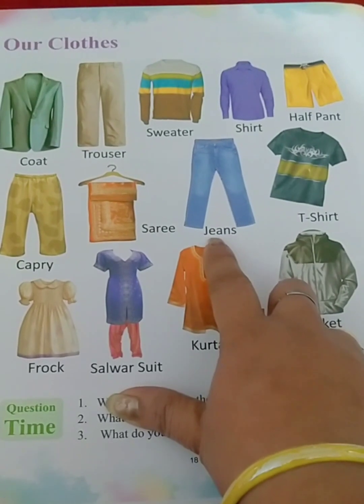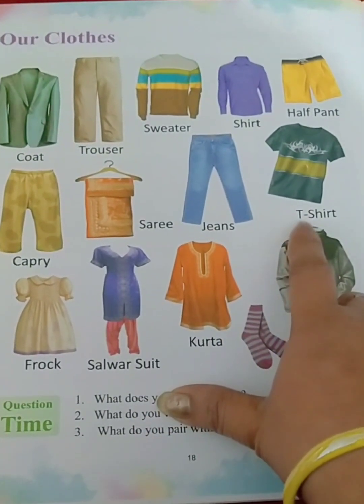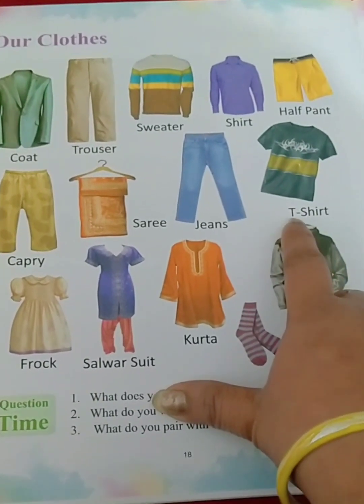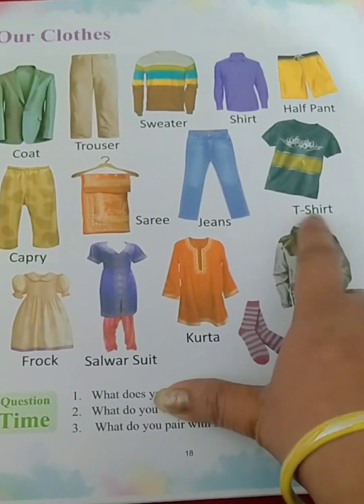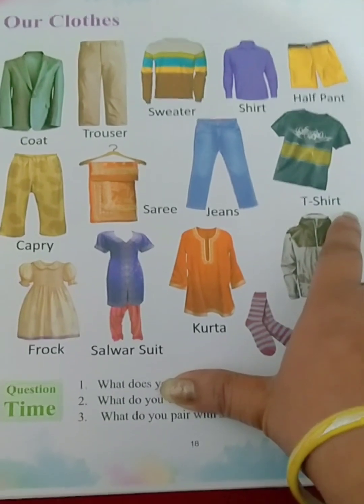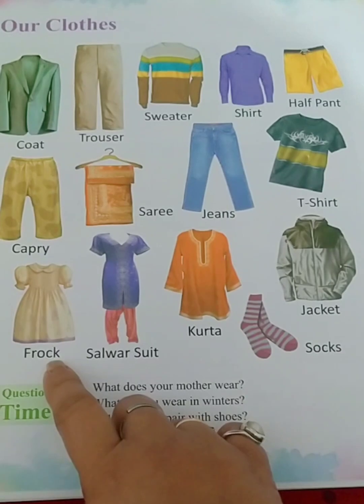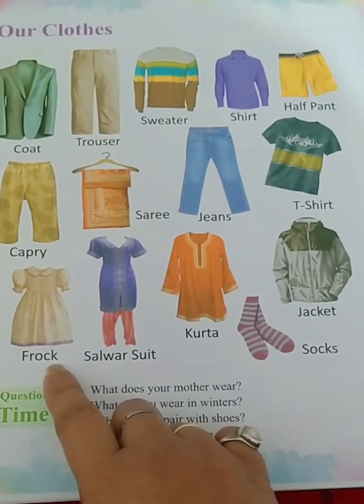Now this is jeans — J-E-A-N-S, jeans. T-shirt — T-S-H-I-R-T. Children, the small dash is called a hyphen. We put a hyphen to separate two words, so this is T-shirt. Frock — F-R-O-C-K, frock. You must have seen little girls wearing a frock.